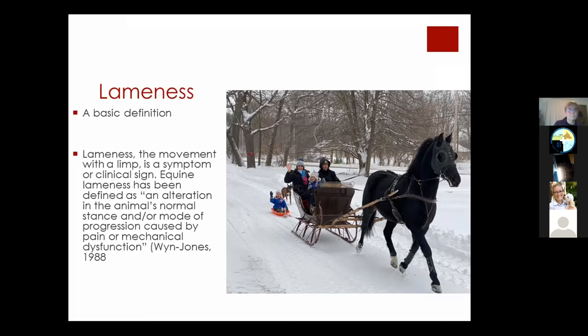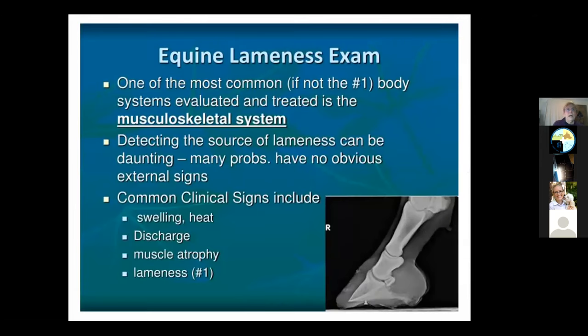The musculoskeletal system is probably the most evaluated system in the horse, maybe unlike other species. As a veterinarian doing horses, most of the time it would be the musculoskeletal system, and detecting the source of lameness can sometimes be very difficult because the signs aren't always that obvious. Clinical signs could be swelling, heat, discharge, atrophy of the muscles, and number one is usually a lameness.